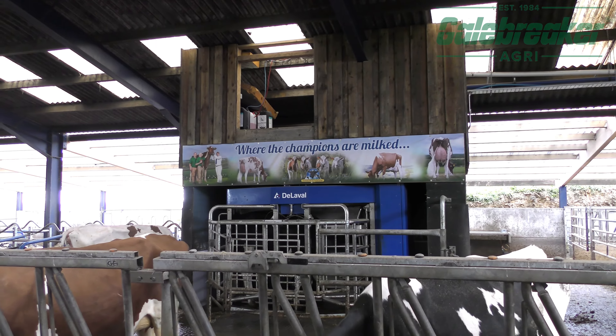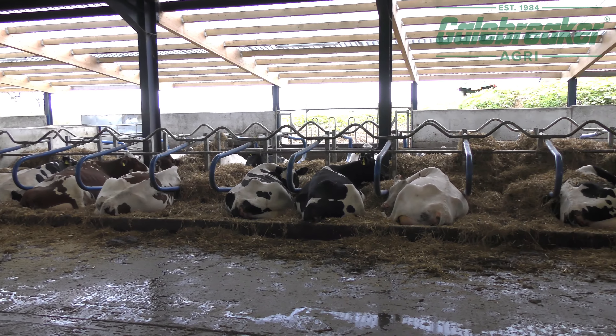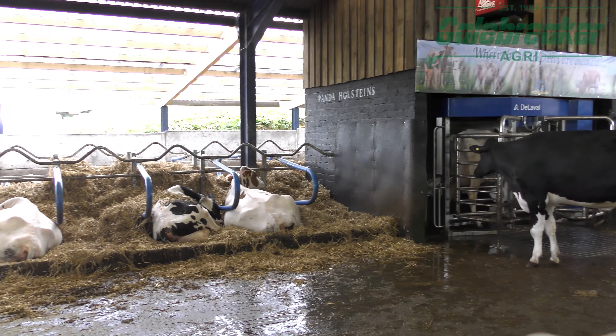I brought back five embryos and decided to get a mortgage to start out on my own — a small breeding business — and that's just expanded and gone from strength to strength.